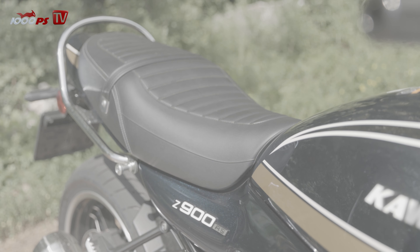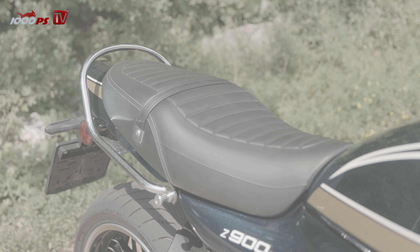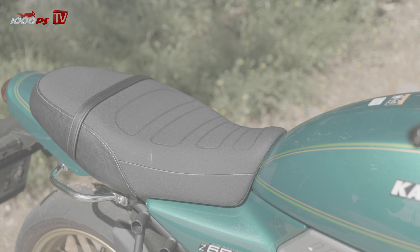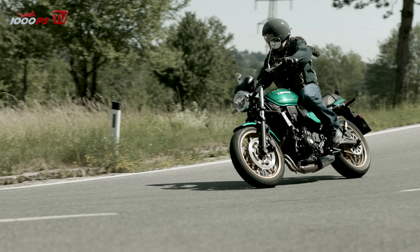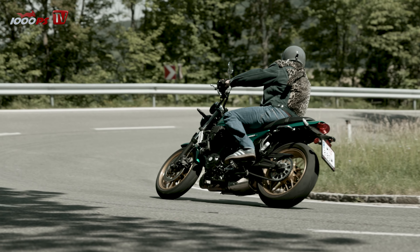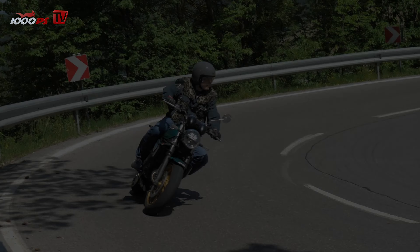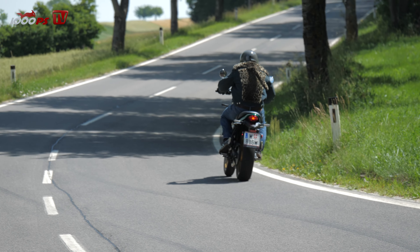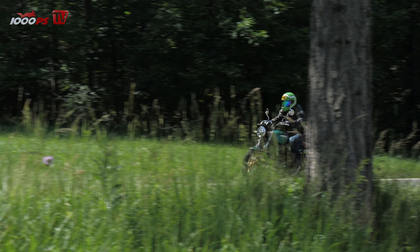In terms of seating position, the two retro bikes are closer together again, and both are very comfortable and cozy, almost suitable for long journeys. The C650RS even has a very soft, yet pleasantly stable chassis and surprisingly good brakes. Handling is even easier than on the C900RS, thanks to the narrow 160 rear tire and the fact that it weighs over 30 kilos less. No, it doesn't always have to be the big one — it can also be the small one.